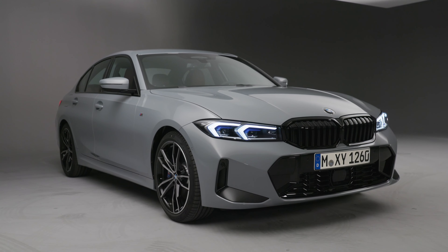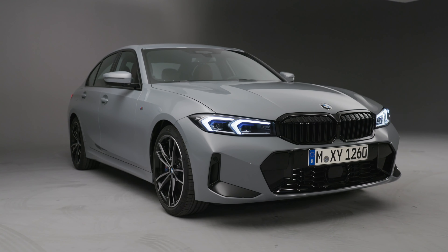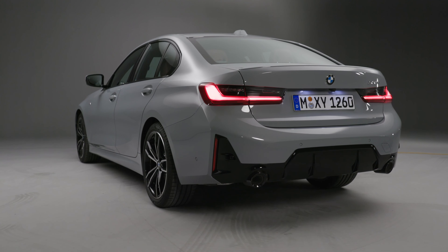Welcome to the studio with the new BMW 3 Series facelift, the BMW Dreier. Listen and repeat: BMW Dreier. That's the German lesson for today for the BMW 3 Series.